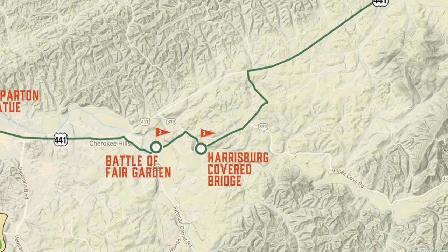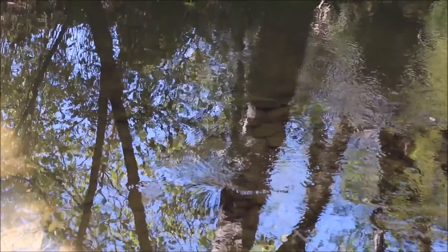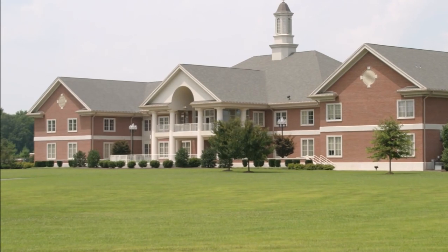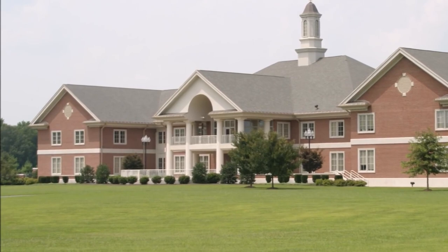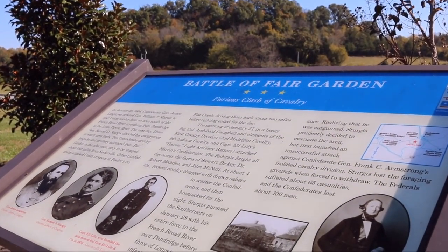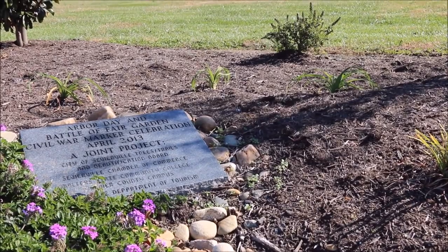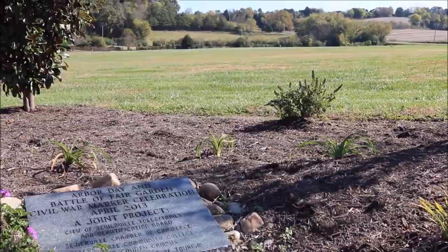Leave Sevierville traveling east on Dolly Parton Parkway, also known as Highway 411, to the junction of Pittman Center Road, Highway 416, and turn right. Be sure to stop at the campus of Walter State Community College to see the interpretive marker explaining the Battle of Fairgarden, the largest battle fought in Sevier County during the Civil War. The well-marked site is part of the Tennessee Civil War Trail, a five-state system that invites you to explore both well-known and less familiar sites associated with America's greatest drama.